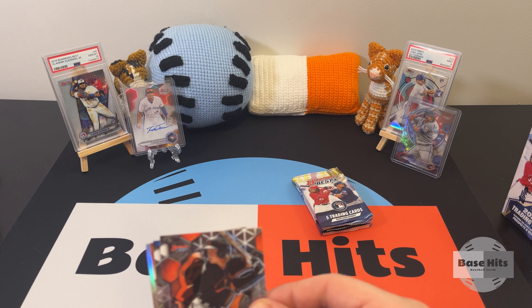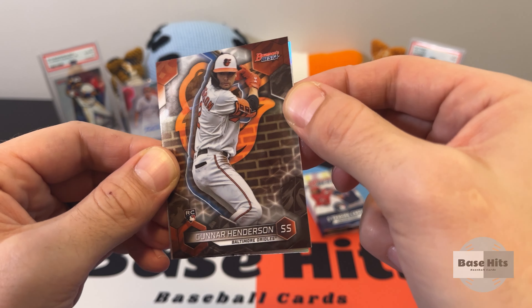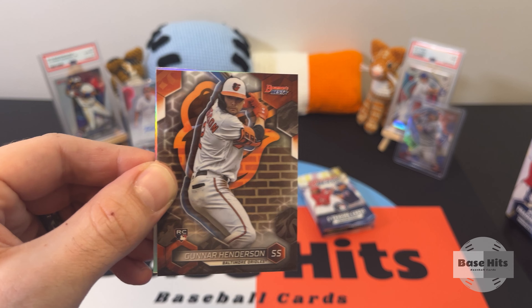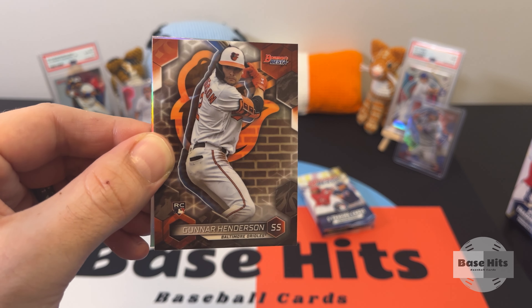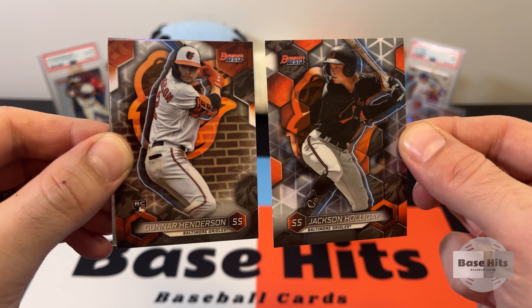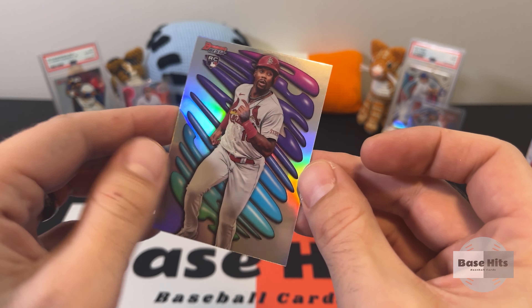Marcello Mayor — oh, that's a refractor. And that's a nice one too — Gunner Henderson! We're hitting Orioles. Gunner Henderson rookie card, cool background. Notice how Gunner's background is different — this might be a parallel with the brick background. And from St. Louis — oh, that's a nice one, that's Jordan Walker on the Shellacked insert. Very, very cool looking cards.